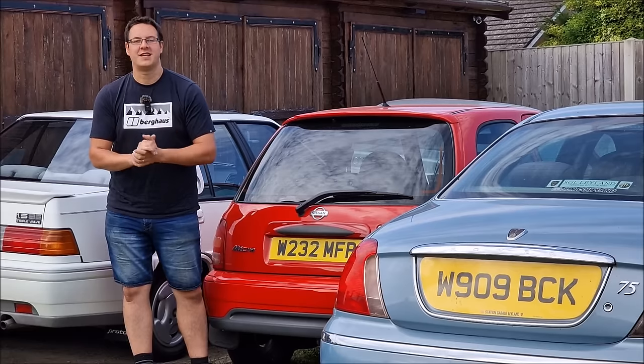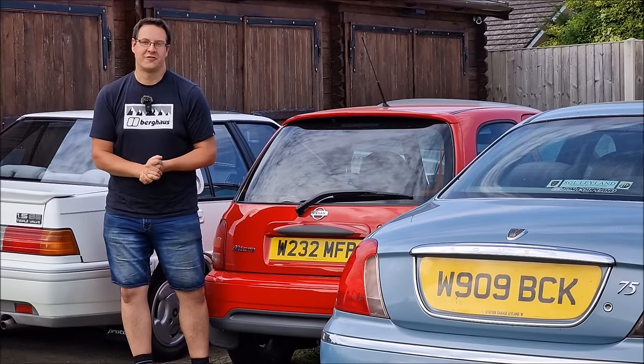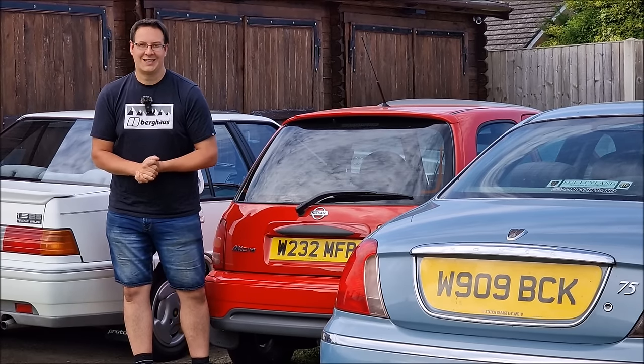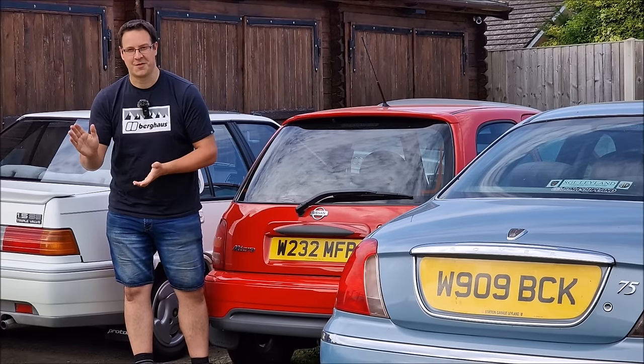If you've enjoyed this video, let me know in the comments below. A little bit of found footage from the archive. If you haven't already subscribed, please consider doing so. Comment down below, let me know what you thought. Don't forget to like the video. More coming soon. Until next time, goodbye.